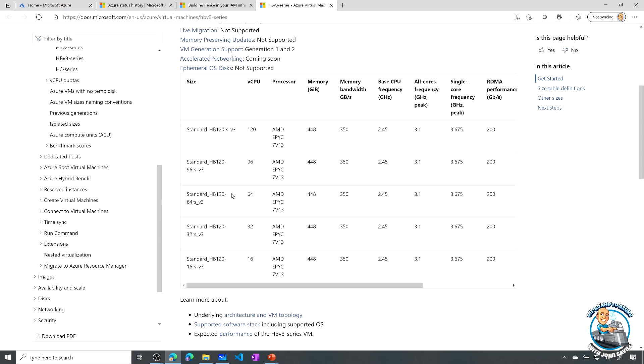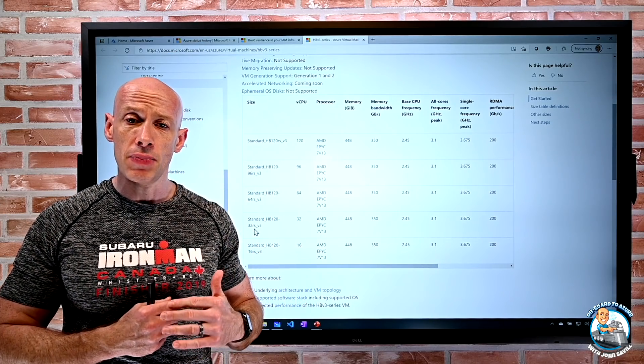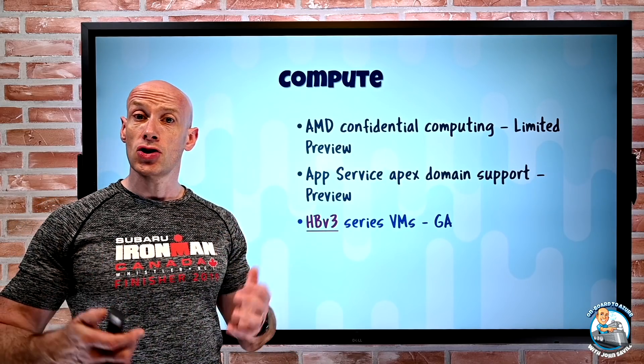There's really one SKU at one price, around the 120 vCPU size. But if you have certain workloads running inside — maybe per-CPU licensing — and you want to hide some of those processors, you can use the CPU-constrained versions. You can see the dash-96, dash-64, dash-32 variants. You won't see the same number of CPU cores, but you still get all the same memory, bandwidth, and high-performance network. It may change the licensing of the software running inside it.